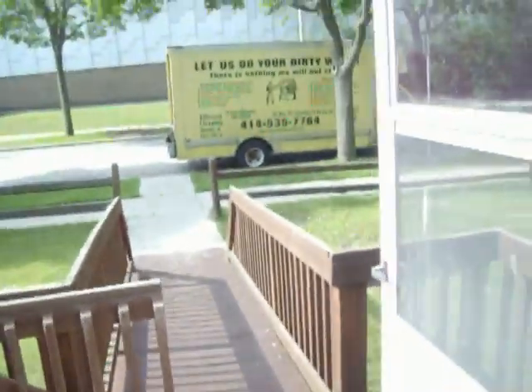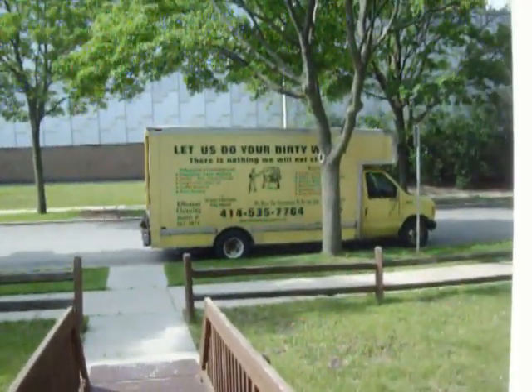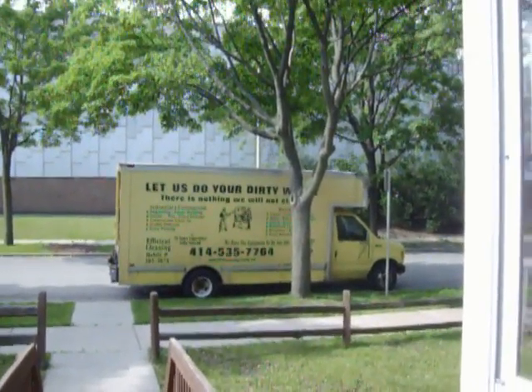We just started using YouTube about a couple weeks ago and we find out that we can really communicate our services. I don't know what happened here and I don't know what's going on, but I just want you to see it does need some work. This is Efficient Cleaning — EfficientCleaning.com — it's our website. This is our company, so that's how it goes right there.